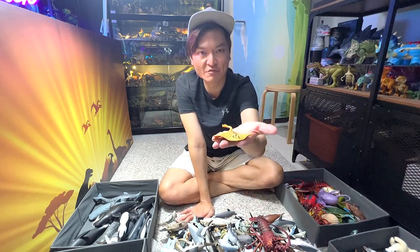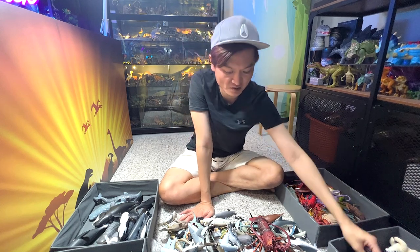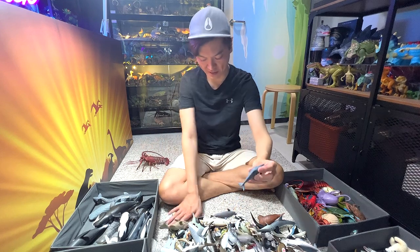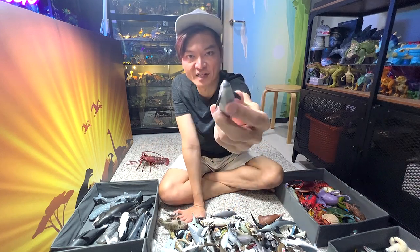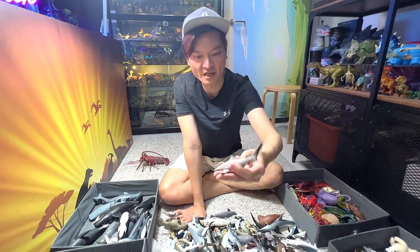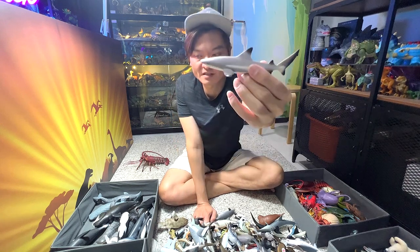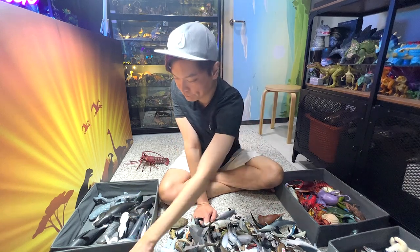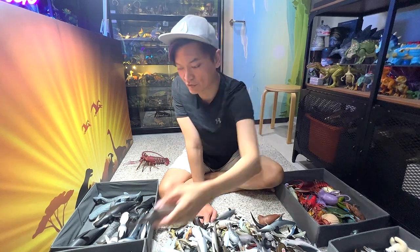This is a ray, but I'm not exactly sure what species it is. This is a vaquita porpoise — they are critically endangered, with less than 10 left in the world. And this is a blacktip reef shark — and this is a sand tiger shark.